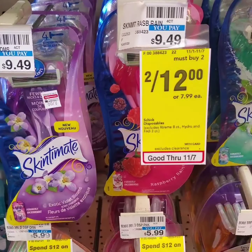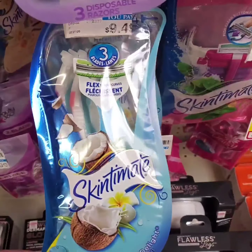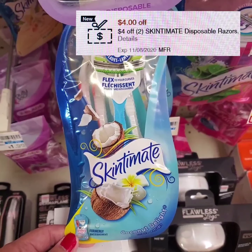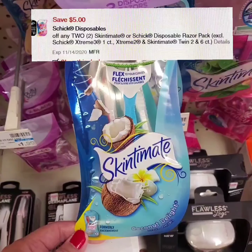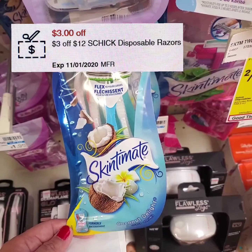Skintimate razors are two for $12 this week. I'm gonna get two of these Coconut Delights and I'll be using a $4 off two Skintimate razors coupon, a digital coupon for $5 off two Skintimate or Schick disposable razors, and a $3 off a $12 purchase of Schick disposable razors.